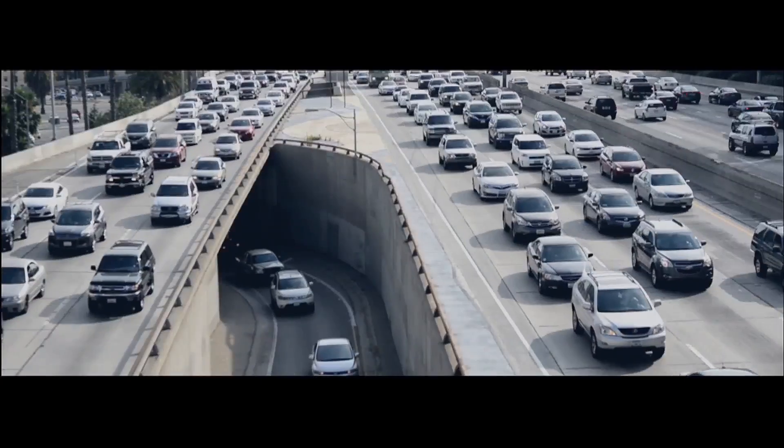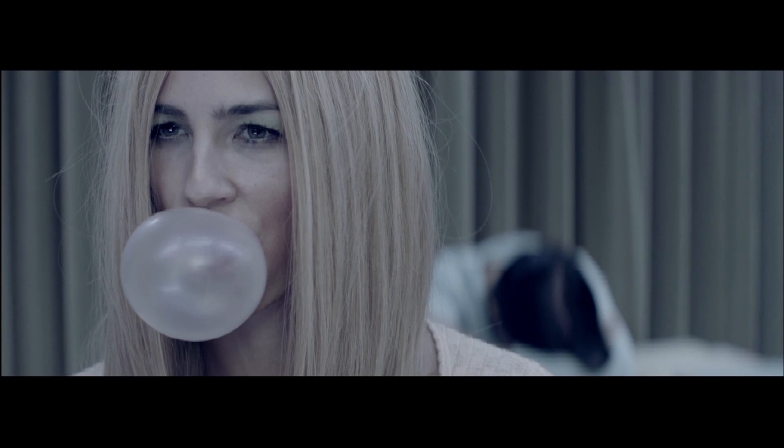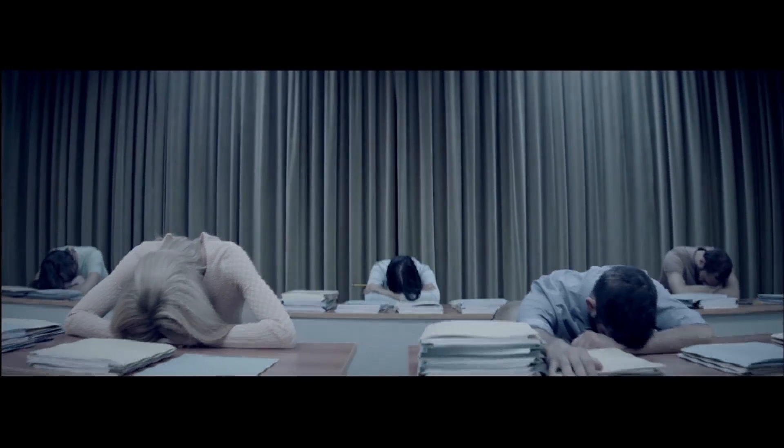Been there, drove that — stuffy, stodgy, boring, snoring. Hum, hum, drum, dum, dum, num, num. This is the state of our cars.